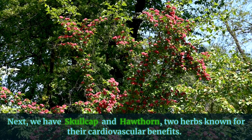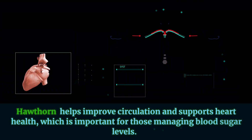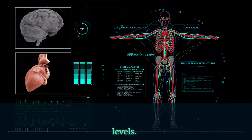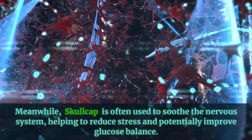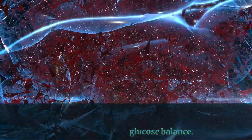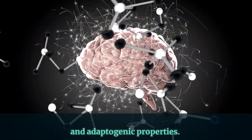Next, we have Skullcap and Hawthorne, two herbs known for their cardiovascular benefits. Hawthorne helps improve circulation and supports heart health, which is important for those managing blood sugar levels. Meanwhile, Skullcap is often used to soothe the nervous system, helping to reduce stress and potentially improve glucose balance.